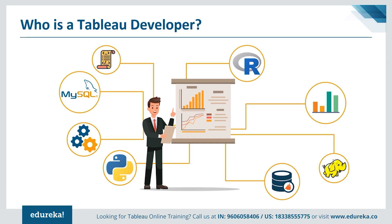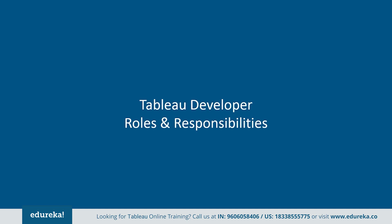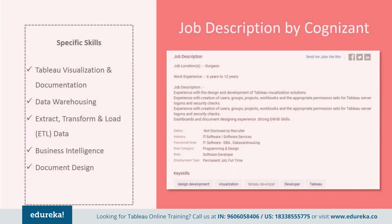There are tons of jobs available which require Tableau as a major skill set. Let's take a look at the responsibilities that come with this lucrative job profile. Tableau developer responsibilities vary depending on the type of organization they work for. This is the job description by Cognizant, which says they want somebody with industry experience with hands-on design and development of Tableau visualization solutions, creation of user groups, projects, workbooks, and appropriate permission sets for Tableau server logons and security checks. Apart from this, they also want the professional to have strong data warehousing and business intelligence skills.